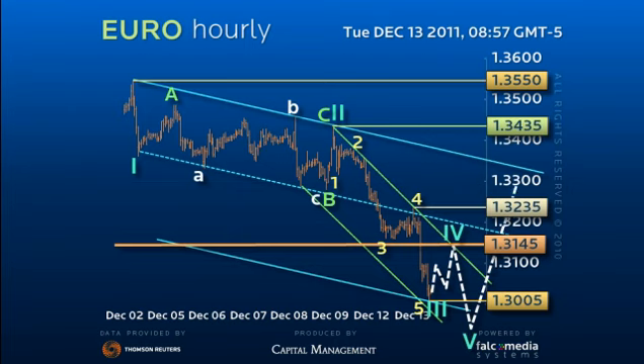A 5-equals-1 downside target would then allow a final downside spike to the ideal 129.10 equality target, before the possibility of a major upside reversal. Only directly over 132.35, and more importantly the 132.90 pivot point, would confirm an early turn.